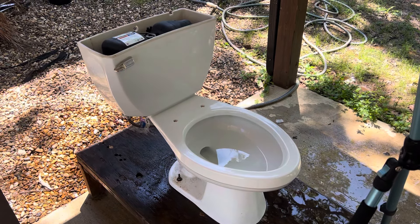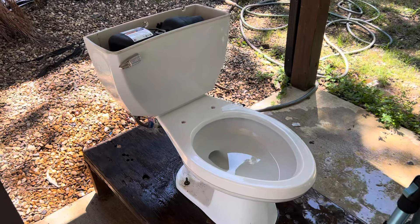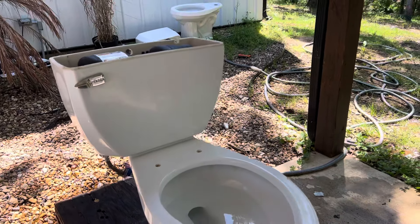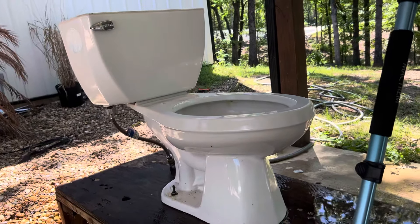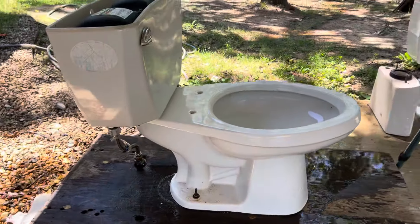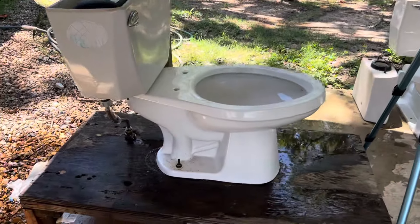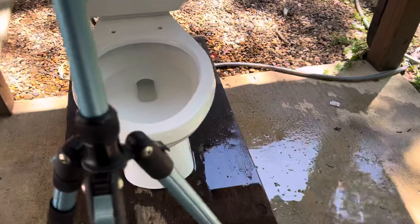Hey guys, B-Tier Plumbing here and today I am here with my 2005 Standard Height Gerber Ultra Flush Toilet. This toilet also came from a Walmart, the same Walmart as the Krann Economizer, and those were acquired by OCC Plumbing and Restorations who had passed them along to me, so thank you very much.